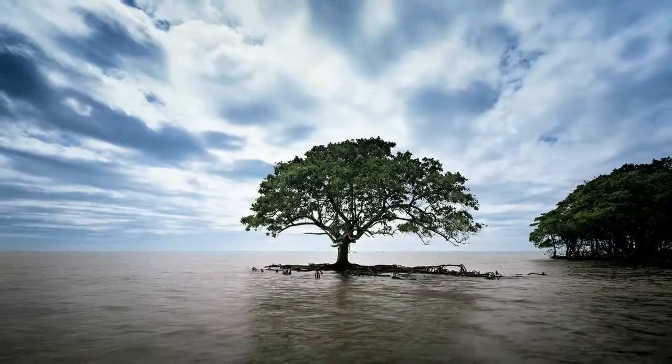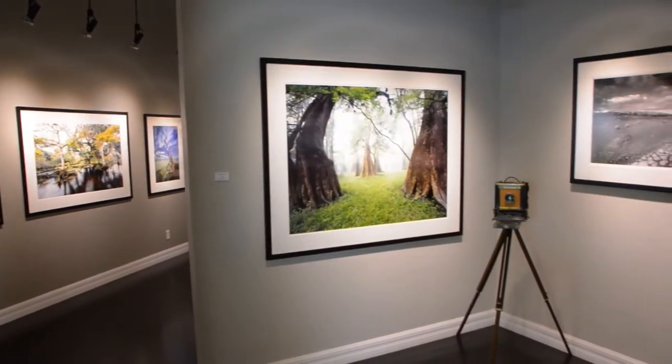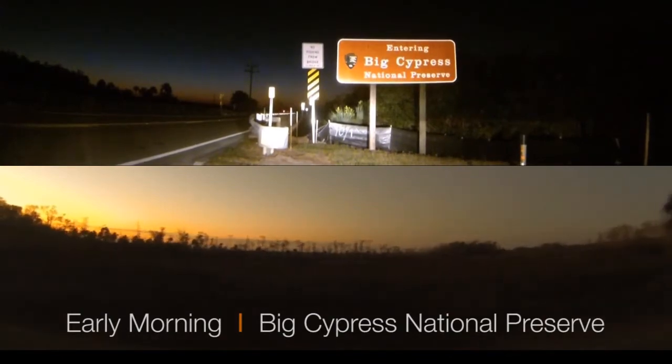After being awed by John's images, I was eager to meet him in the field and see what it really takes to capture his pristine landscapes. I had discovered he really does become immersed in the scene.